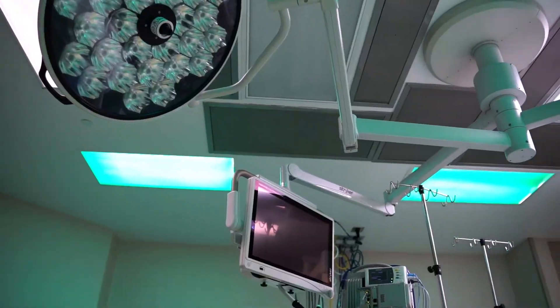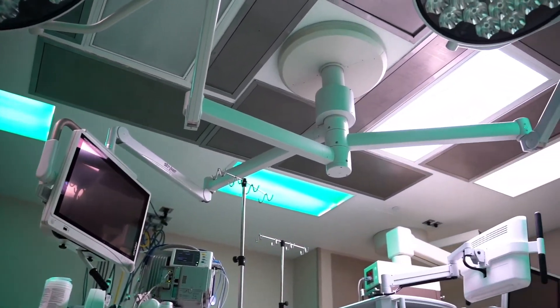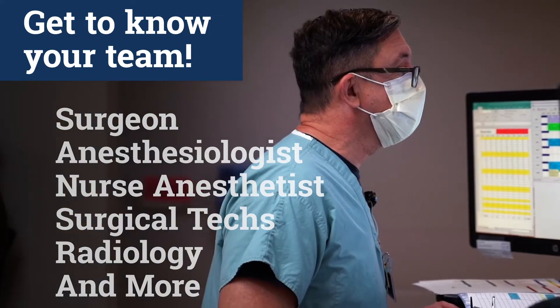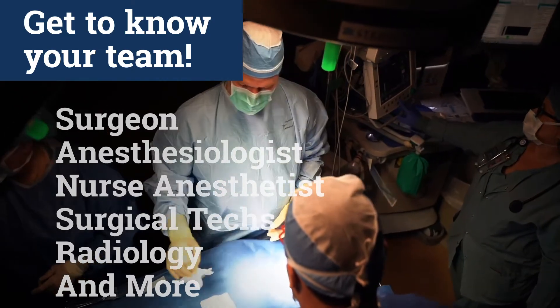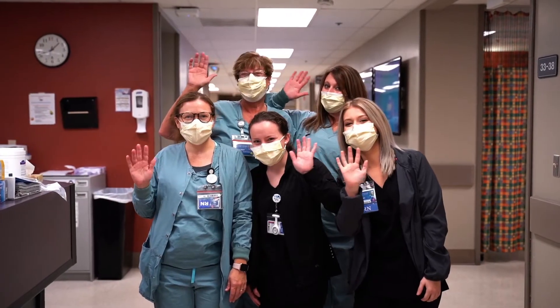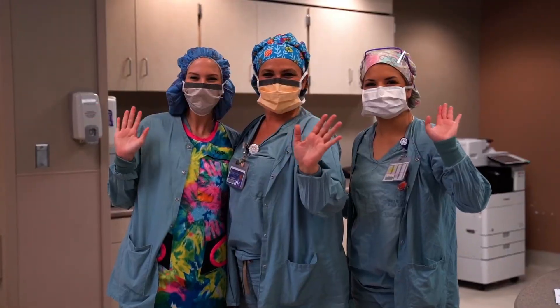We have an incredible team here in the operating room. One of the major aspects of working in surgery — what I always tell everybody — you have got to be great at teamwork, because our team consists of lots of different members. We have the surgeon, the anesthesiologist, the nurse anesthetist, as well as surgical techs, radiology, and then other departments such as emergency rooms, short stay, and recovery. We collaborate with lots of different areas, as well as pharmacy. So teamwork is a huge factor that's very important to have if you work in the OR.